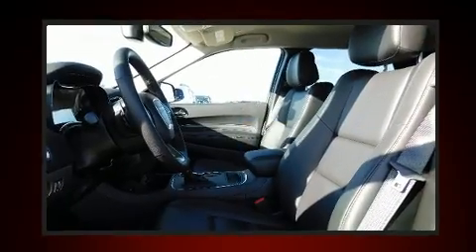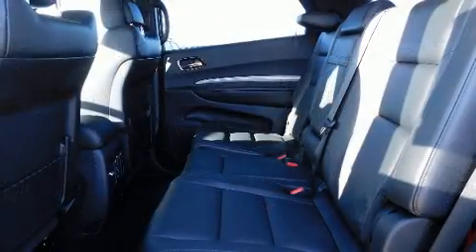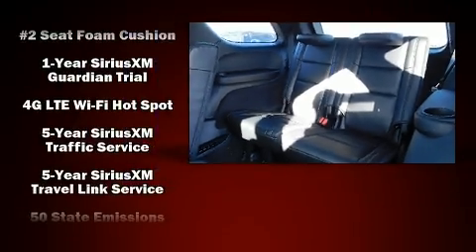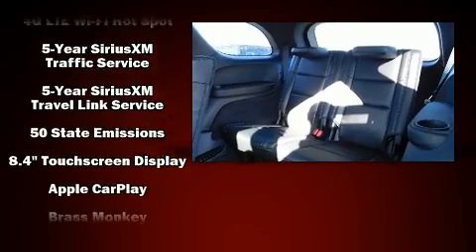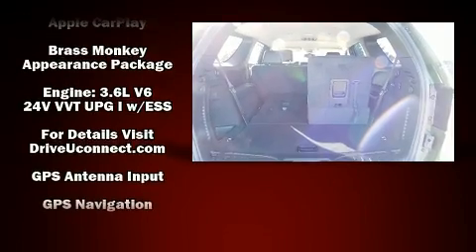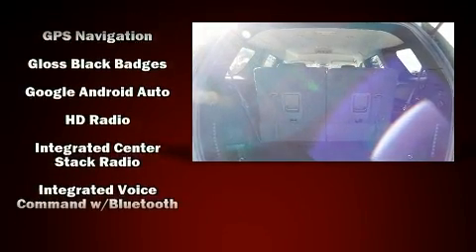Dodge ensures the safety and security of its passengers with equipment such as dual front impact airbags with occupant sensing airbag, traction control, brake assist, anti-whiplash front head restraints, ignition disabling, an emergency communication system, and four-wheel disc brakes with ABS.